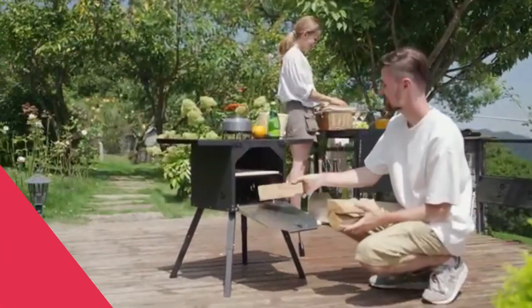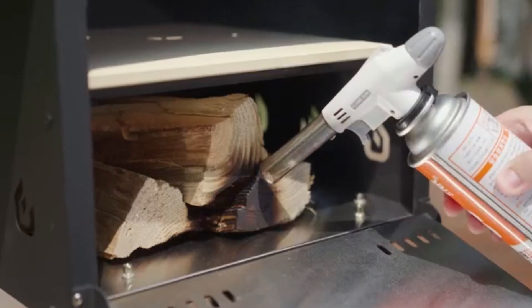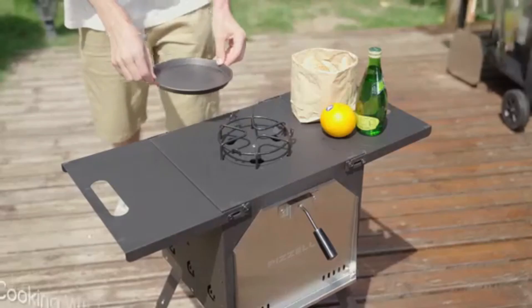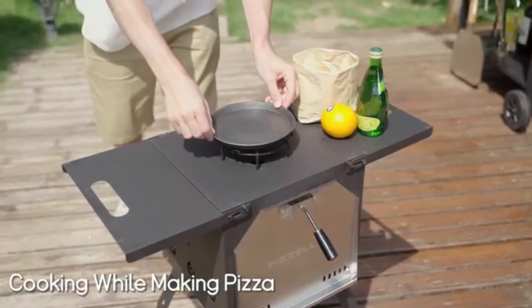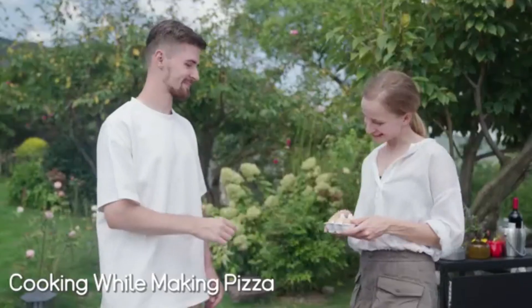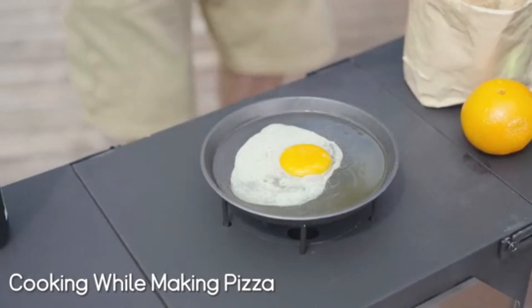Pizzello Outdoor Camping Stove featuring a two-layer design, which allows you to make pizza, steak, veggies, and boil soup, and warm sauces at the same time. This gives the ability to speed up your cooking. Less waiting food time brings more entertainment for family and friends when at parties, family gatherings, or camping outside.